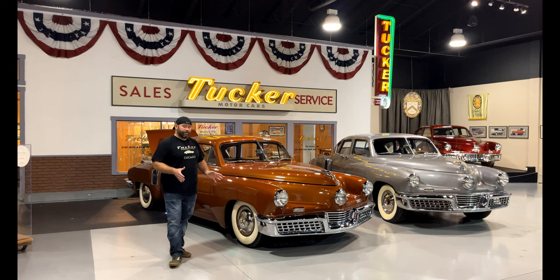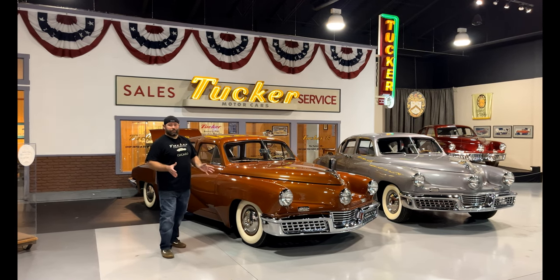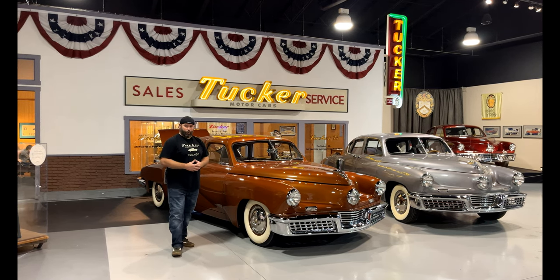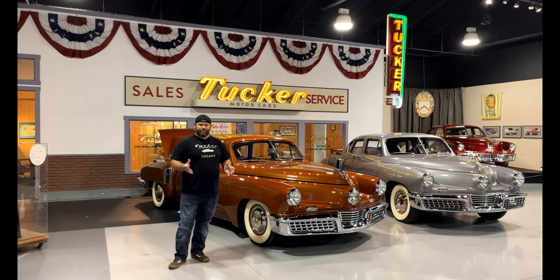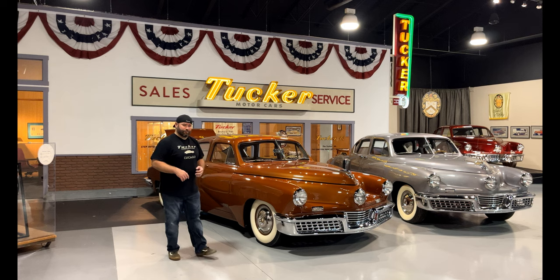What makes this car unique? This car is one of two original Tuckers that were delivered with Preston Tucker's own automatic transmission. Designed by a gentleman named Warren Rice, but not finalized as far as design is concerned. So only two cars had it, and this is one of them.